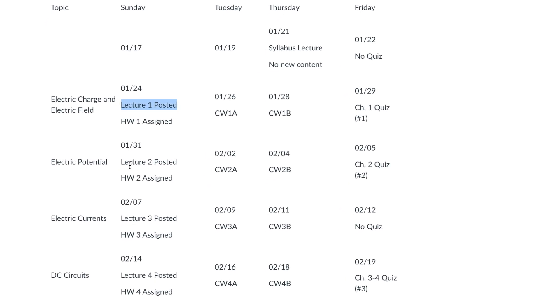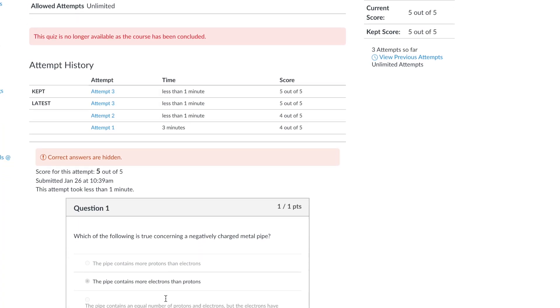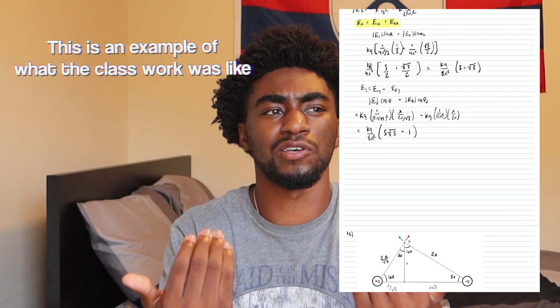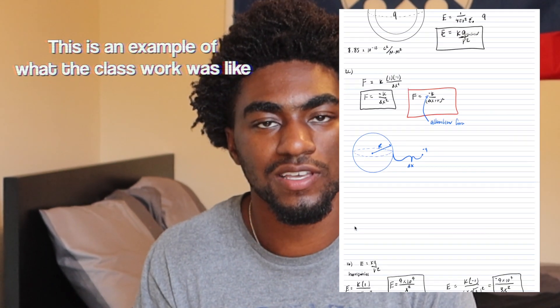The way we did this course during COVID was we had a recorded lecture to watch every single week, and there was also an associated comprehension check — about five questions — that we could take as many times as we wanted. We watched one lecture, about 40 minutes to an hour, every week. Then during the week we would meet two times synchronously on Tuesday and Thursday to do classwork — a three-question worksheet that took the whole hour and a half. We did those in groups, and thankfully we got to choose the group, so I chose three people I already knew.